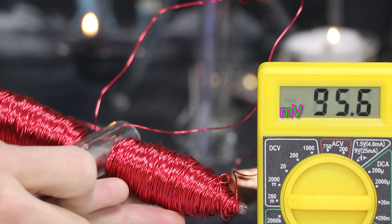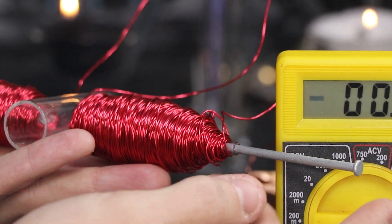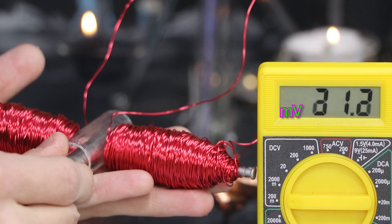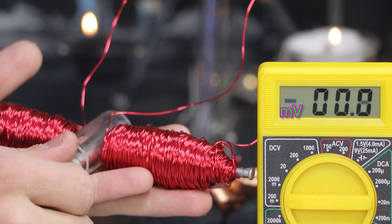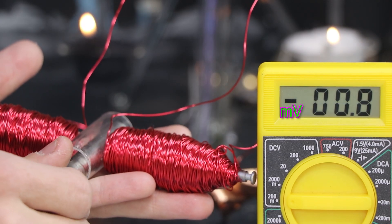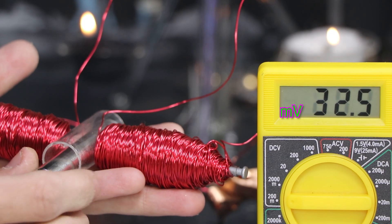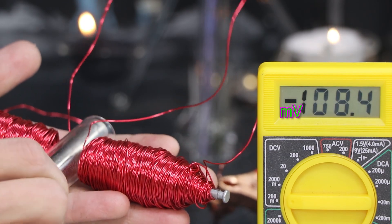Now it's time to run the test. Without the iron nails, I'm getting around 100 millivolts, roughly the same as the Copper Golem. I'll add the dull nails on both sides and carefully insert the magnet. It's very difficult to compare the two — I can't tell if it's just the magnetic attraction to the nails propelling the rotor. The Copper Golem didn't have this resistance and spun freely.